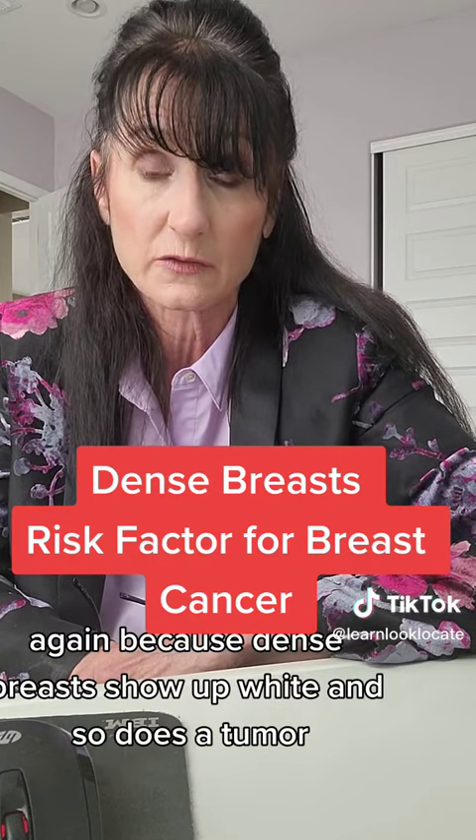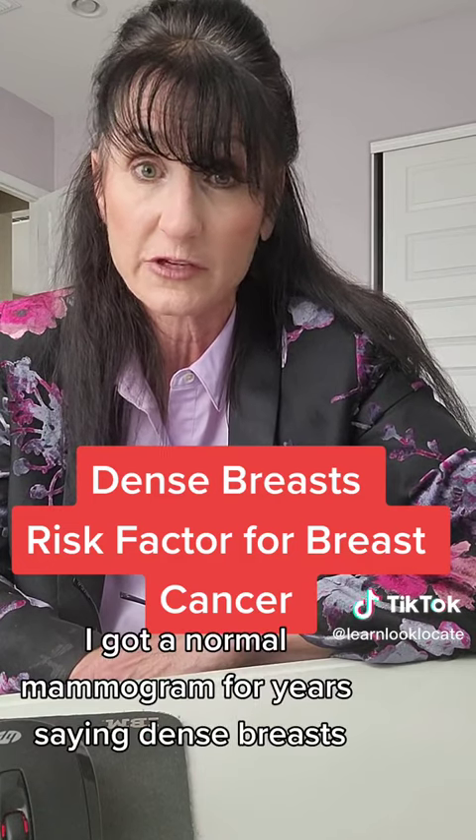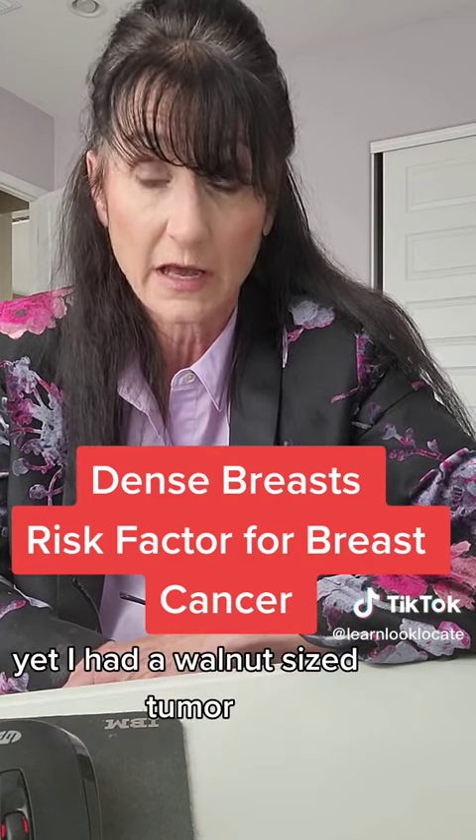Dense breasts show up white, and so does a tumor. I didn't know this. I got a normal mammogram for years saying 'dense breasts,' yet I had a walnut-sized tumor.